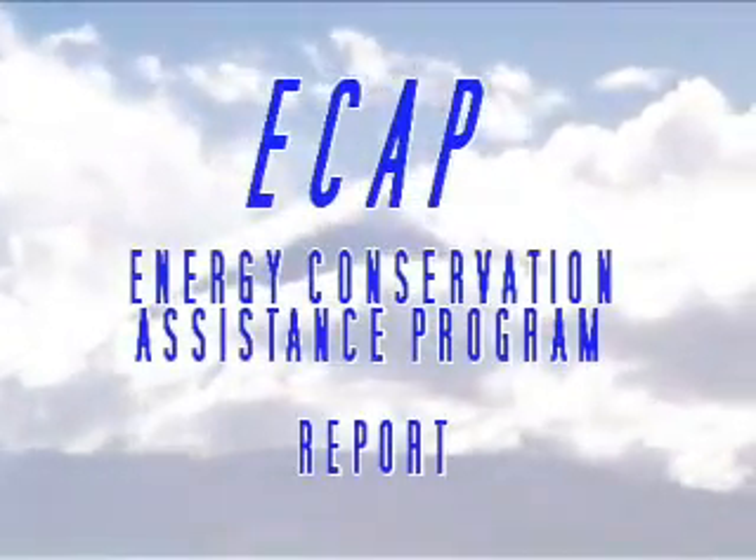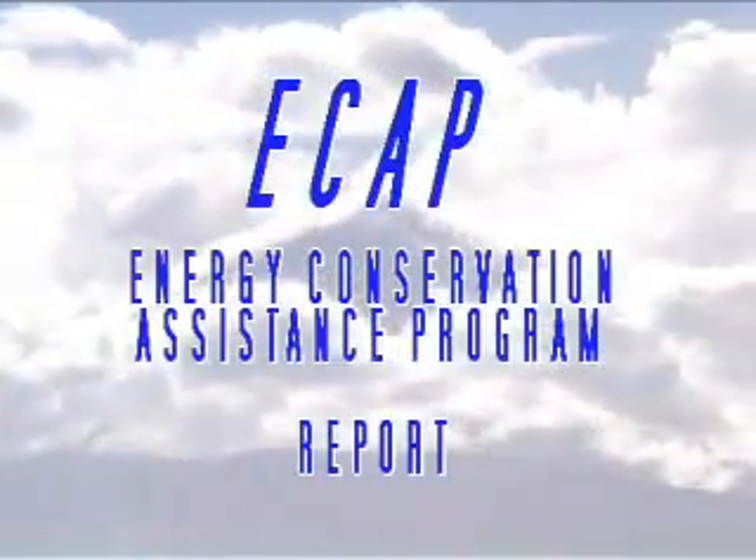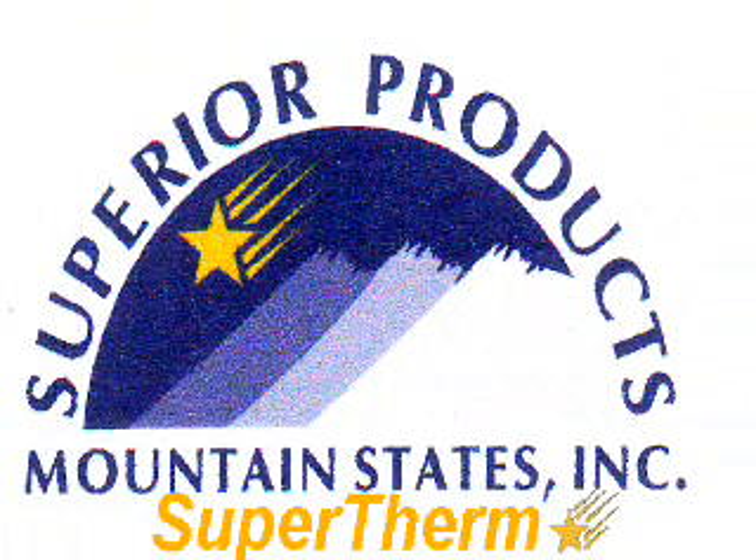On July 19th and 20th, 2004, in a cooperative effort sponsored by Superior Products Mountain States, Inc., a 24-hour measurement and verification analysis was performed on Supertherm coatings in the Denver, Colorado area.